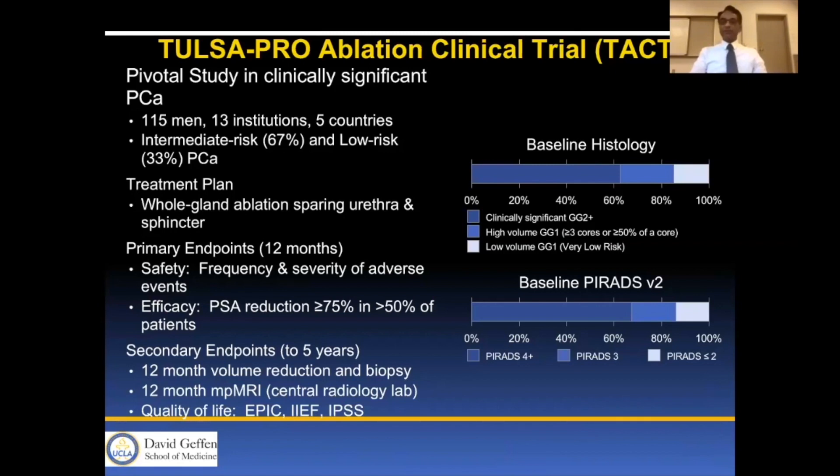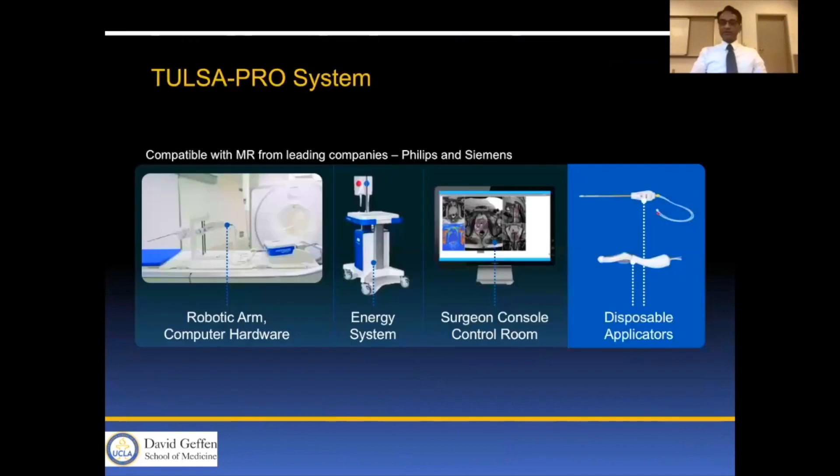Baseline histology included clinically significant Gleason Grade Group 2 in over 80% of patients, and high-volume or low-volume Gleason Grade Group 1 in less than 15% of patients. Baseline PIRADS v2 scores included PIRADS 4 or greater in the majority of patients, PIRADS 3 in a small minority, and PIRADS less than 2 in less than 15% of patients.